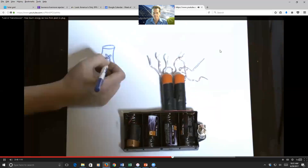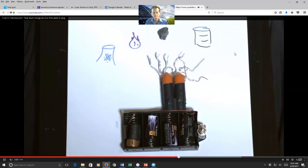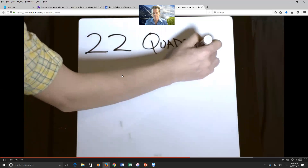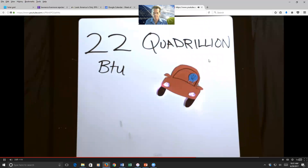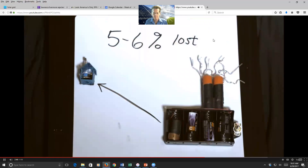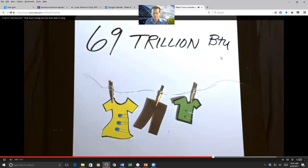So to recap: in power plants — nuclear, natural gas, coal, petroleum — we lose about 65% of the energy in raw materials when you make electricity. That adds up to 22 quadrillion BTU a year in the US, more than our annual gasoline consumption. When we move electricity from a plant to your home, we lose another 5–6%, which is 69 trillion BTU — roughly the same amount of energy Americans use drying clothes every year.